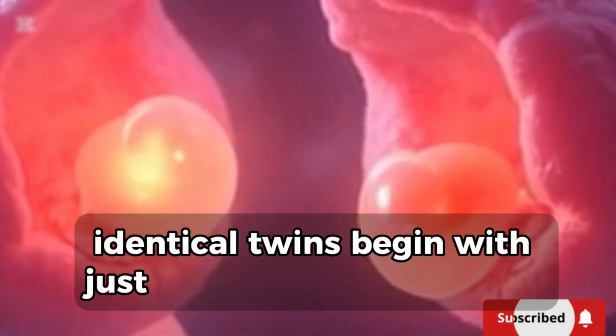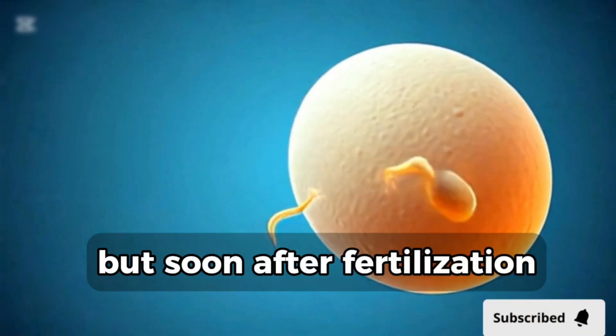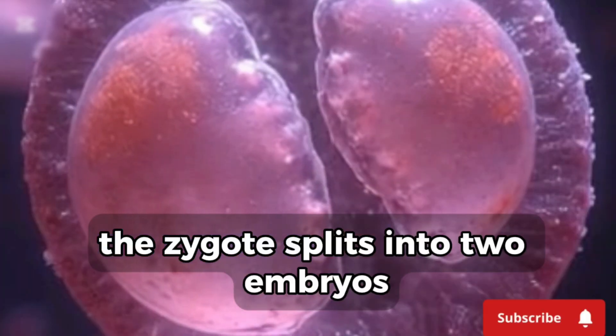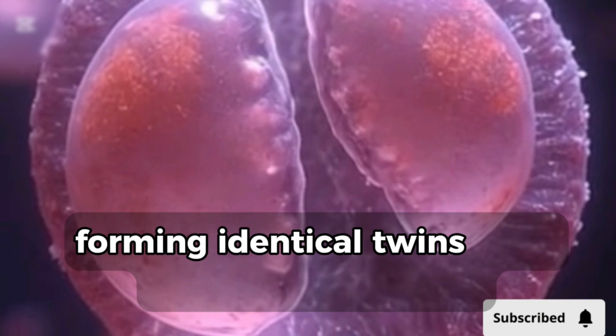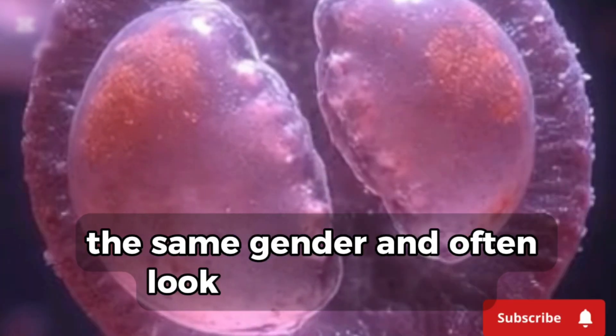Identical twins begin with just one egg and one sperm. But soon after fertilization, the zygote splits into two embryos, forming identical twins. They share the same DNA, the same gender, and often look nearly identical.